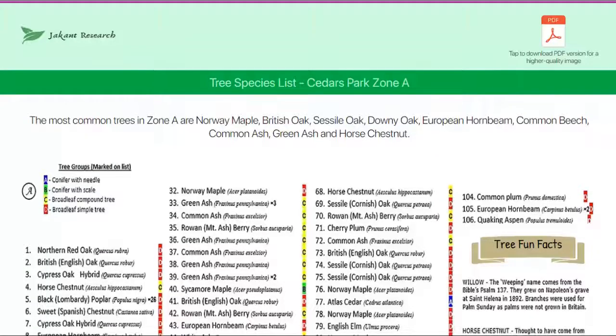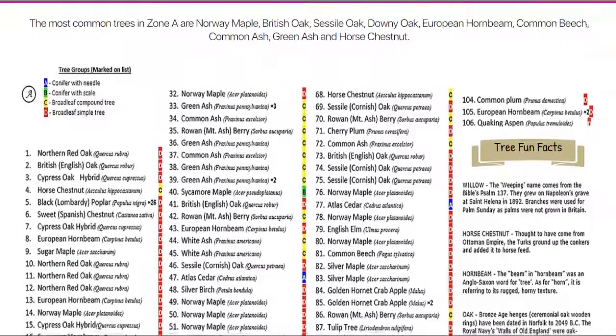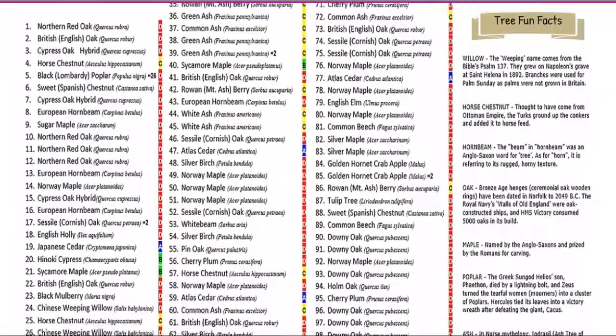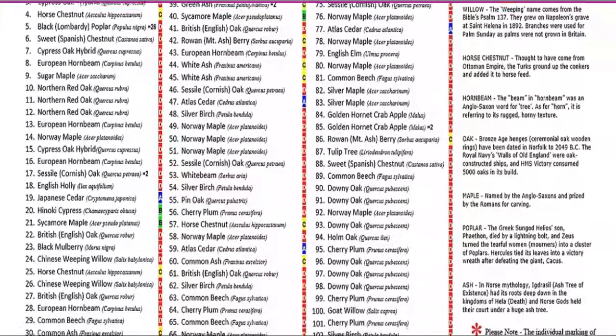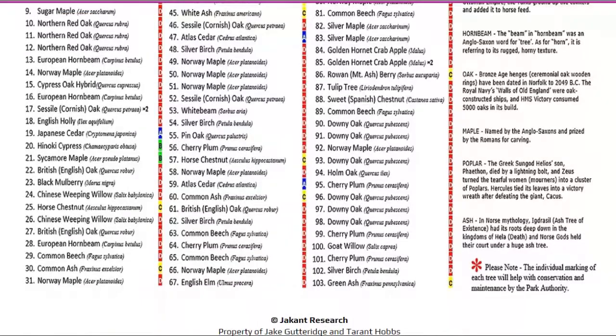We haven't published it yet. We've actually designed a booklet which my grandson has typed up and put in his computer, and it took us quite a long time, but we've actually managed to achieve it. Thank you.